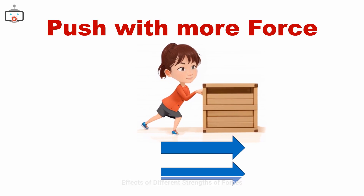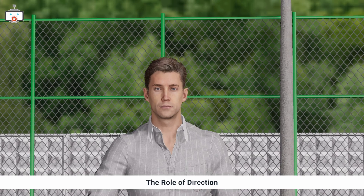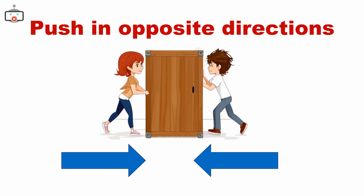The strength of a force can change an object's motion. A gentle push might not move a heavy box, but a stronger push can. The direction of the force matters too — if we both push this box in the same direction, it moves faster.